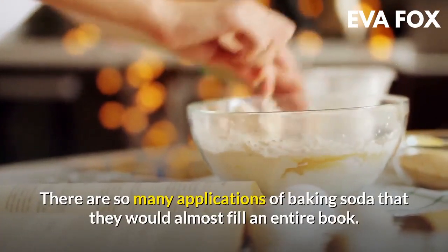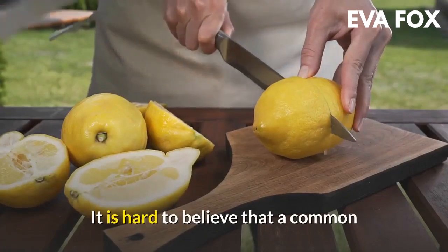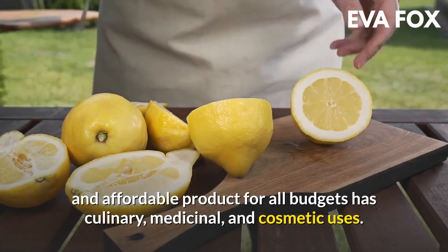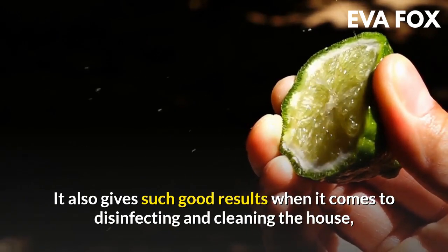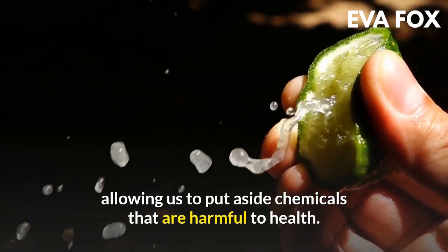There are so many applications of baking soda that they would almost fill an entire book. It is hard to believe that a common and affordable product for all budgets has culinary, medicinal, and cosmetic uses. It also gives such good results when it comes to disinfecting and cleaning the house, allowing us to put aside chemicals that are harmful to health.